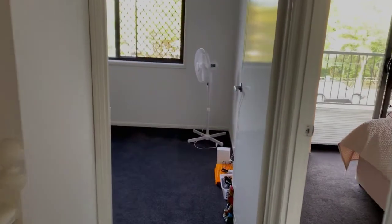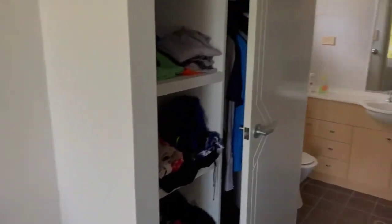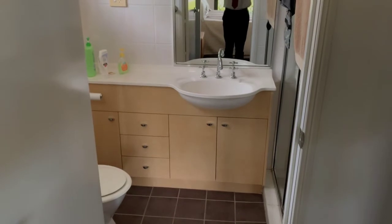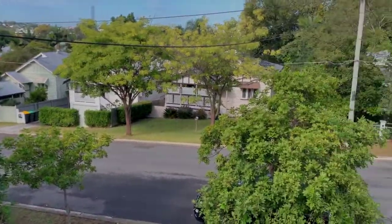As we move back across the corridor, bedroom number two with built-in and the master suite. In the master suite, there's a private balcony overlooking the courtyard and the quiet street here on the beautiful avenues of Kedron.